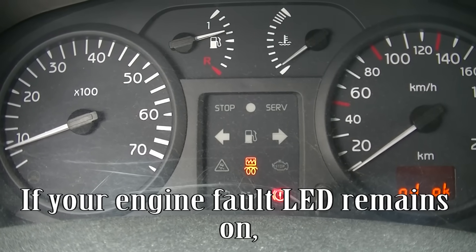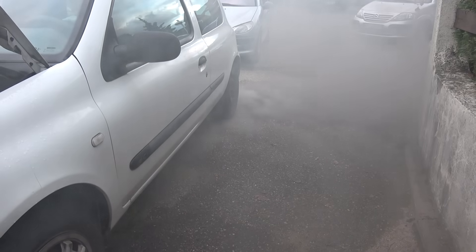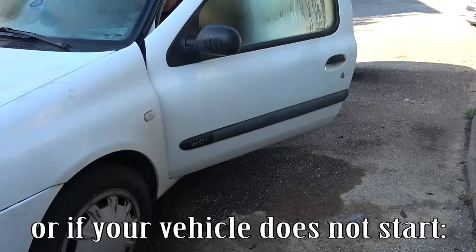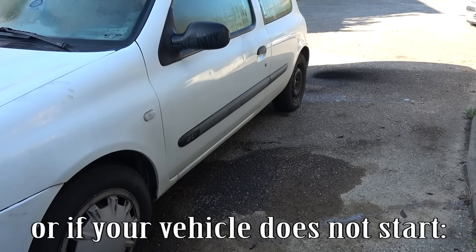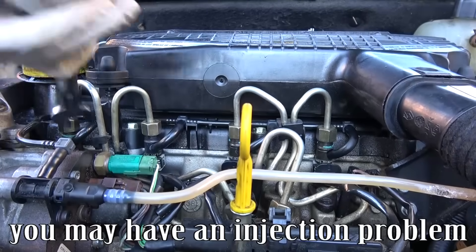If your engine fault light remains on, or if your vehicle makes an unusual noise, or if your vehicle does not start, you may have an injection problem.